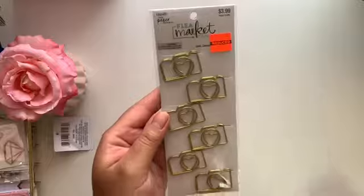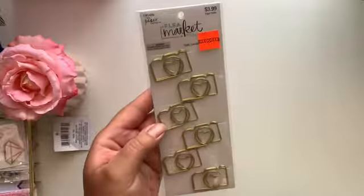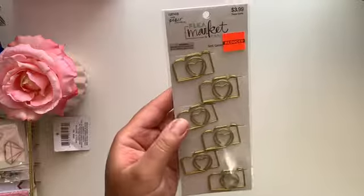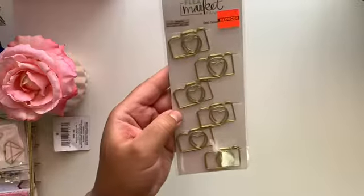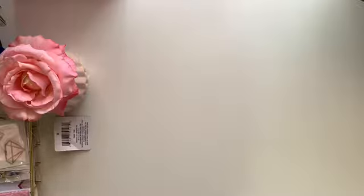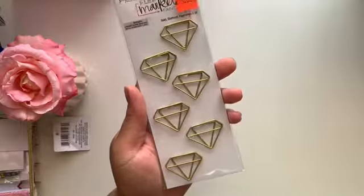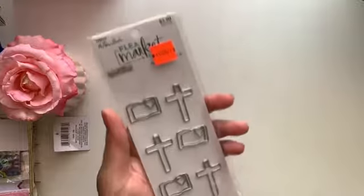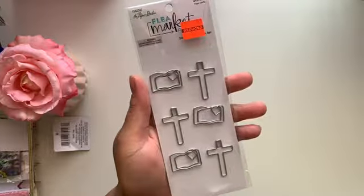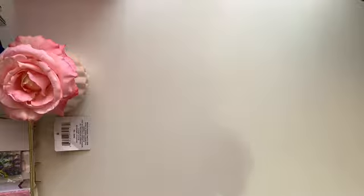Next I got some camera clips. I have an Etsy shop and I like to send everybody that orders something cute in their package, so I usually put a cute little clip in there. These were originally $3.99 and retailed for 99 cents as well. I also got these diamond ones which I think are super cute — also 99 cents. And then my favorites: a couple of crosses and an open bible design. These were 99 cents too and I'm going to have to keep these for myself.